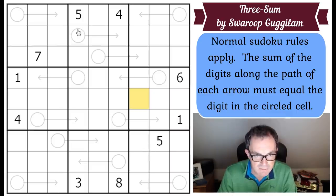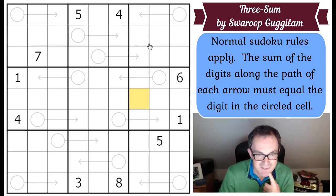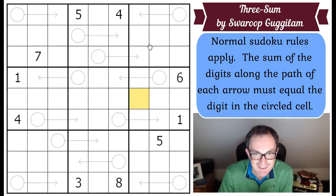Normally in these puzzles you get much longer arrows, so Swaroop has been a bit mean with the length of his arrows. But we're advised to spot a trick at the start, so that's what I'm going to study. Do have a go yourselves - the way to play of course is to click the link under the video.